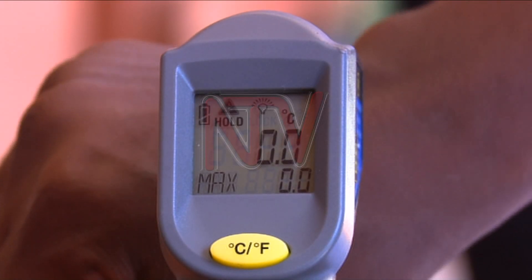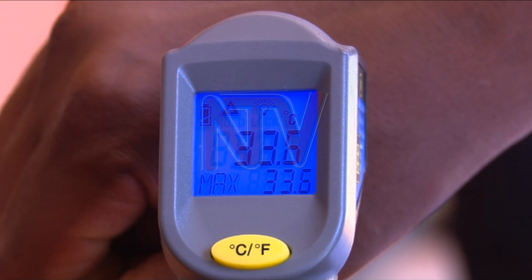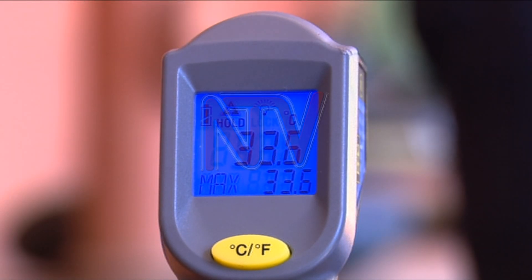They emit infrared rays and they focus these infrared rays to the body or any object whose temperature you intend to take. That body emits the temperature in the form of thermoradiation. This thermoradiation is detected by a specific part in the thermometer called a thermopile, which converts this thermoradiation into heat and is able to make the reading.